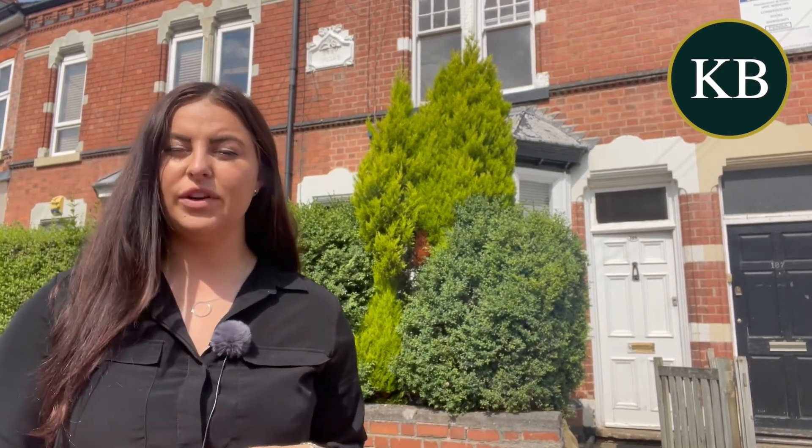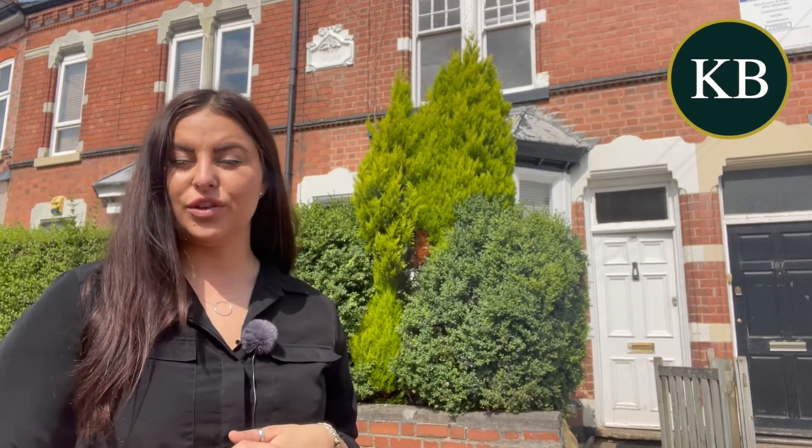The property is coming onto the market at offers in the region of £215,000 and it will be sold with no upward chain. So if you are interested, please give us a call at the number below to get booked in. Thank you.